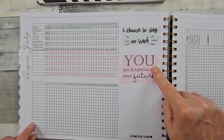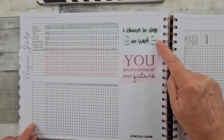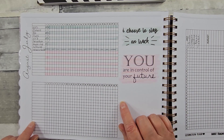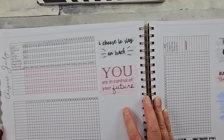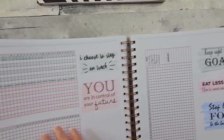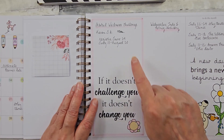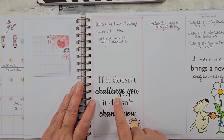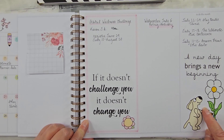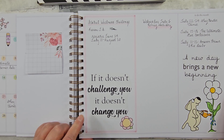I added these two — I thought that was a good one: 'I choose to stay on track' and 'You're in control of your future.' I used my highlighter pen again just to add a little more color, and then I put some more in my month of July. Where I work, they're having a wellness challenge, so I thought this was perfect for that. And then with Manny watering the flowers — I thought that was cute. 'A new day begins, a new beginning.'